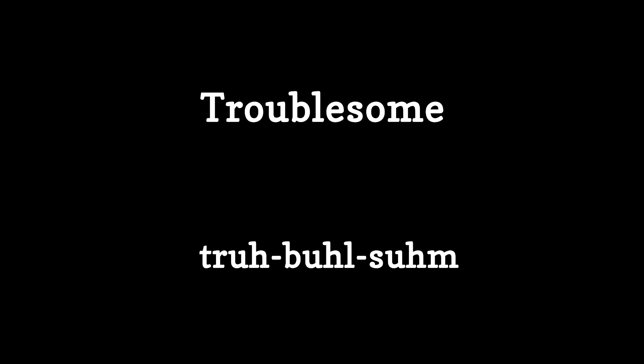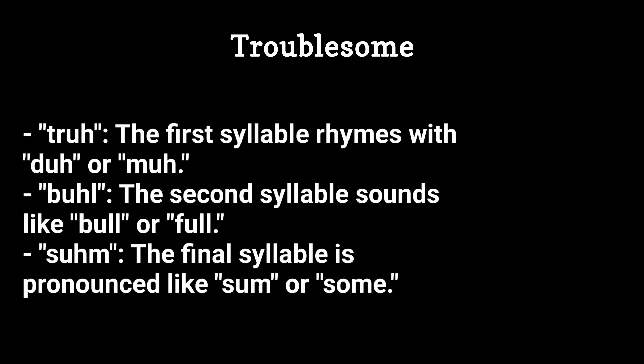Here's a breakdown of the pronunciation. Tru — the first syllable rhymes with duh or ma. Ble — the second syllable sounds like bull or full. Sum — the final syllable is pronounced like some.